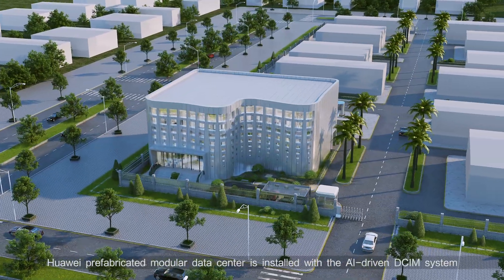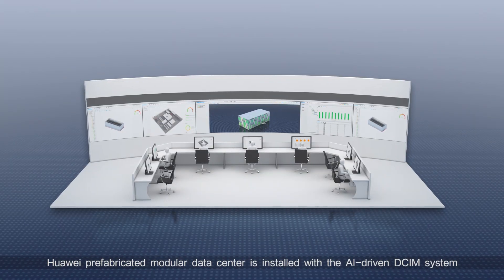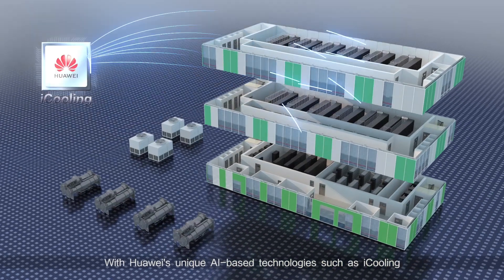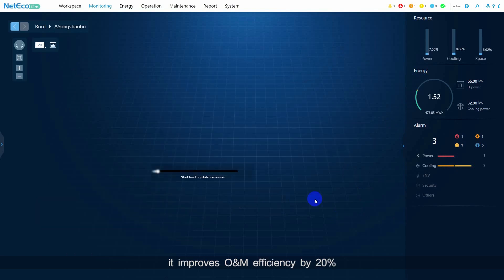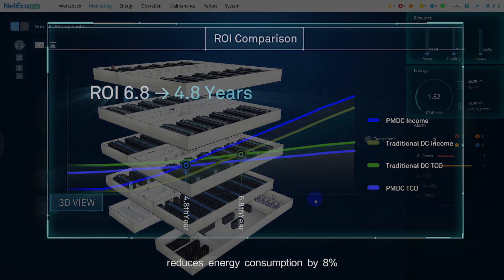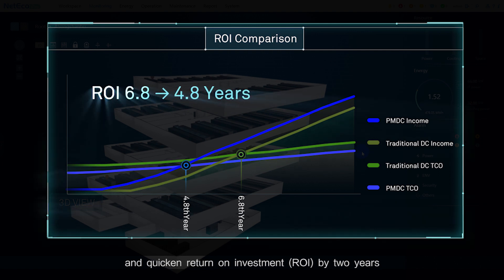Huawei prefabricated modular data center is installed with the AI-driven DCIM system. With Huawei's unique AI-based technologies such as i-cooling, i-power, and i-manager, it improves O&M efficiency by 20%, reduces energy consumption by 8%, and quickens return on investment ROI by two years.